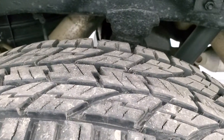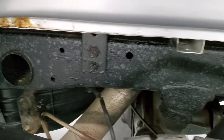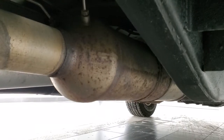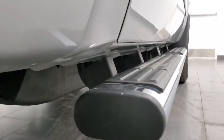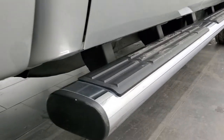The back rim has no scuffs or scrapes, and the back tires have just as much tread as the front tires. The frame and underbody are pretty nice — just a little bit of corrosion at the seam. It has all the remaining factory exhaust, so it hasn't been altered in any way. The frame and underbody look really good, cab corners look good, and it comes with a nice set of factory chrome step bars.